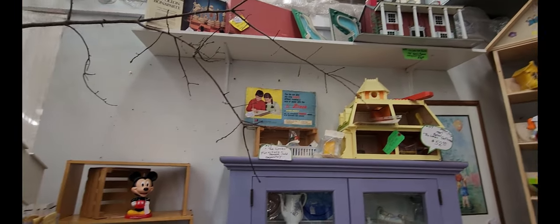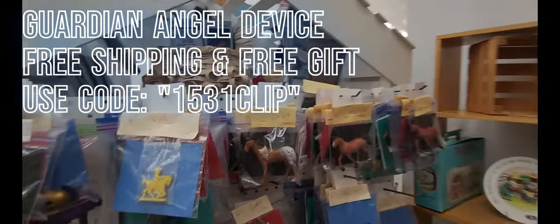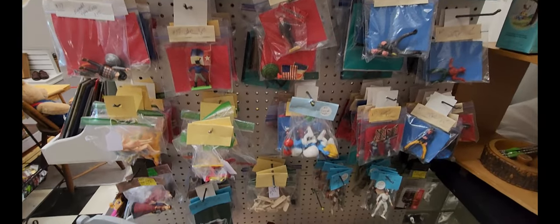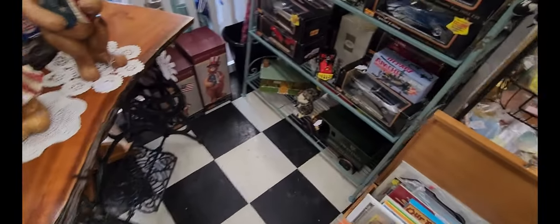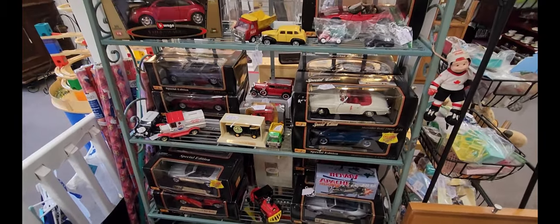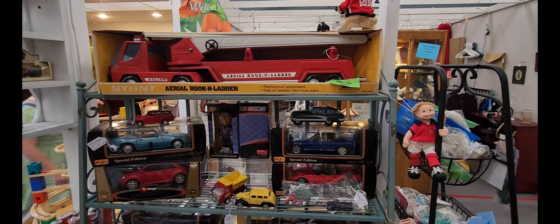Just all sorts of different miscellaneous toys. They have some figurines here — looks like for building some sort of set. And over here they have some model cars as well. And up top, a ladder truck.